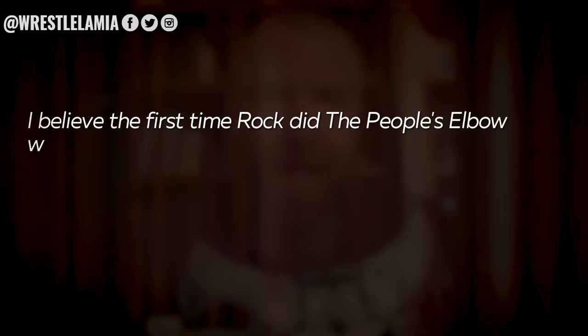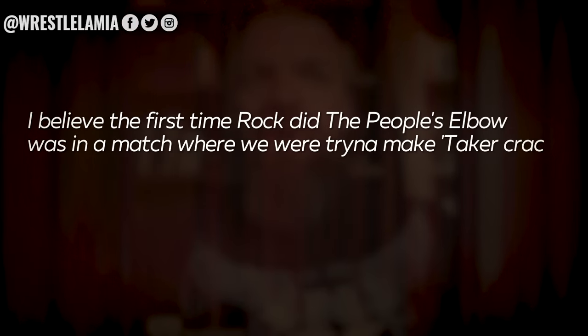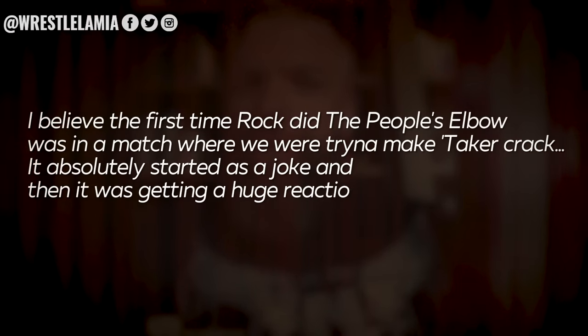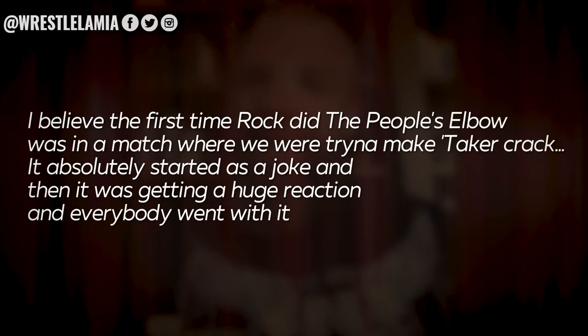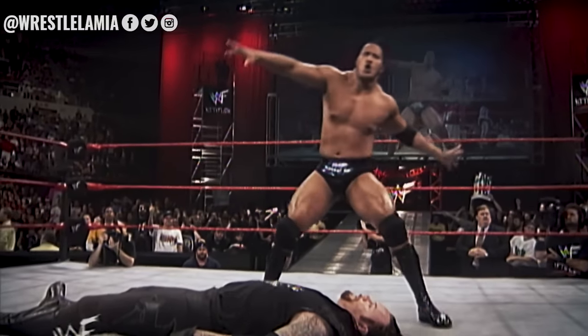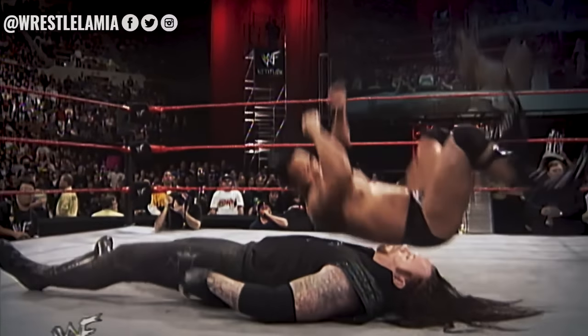Triple H recently commented on the origin of the finishing move, stating: 'I believe the first time Rock did The People's Elbow was in a match where we were trying to get a reaction. It absolutely started as a joke, and then it was getting a huge reaction and everybody went with it.' So that was the reason behind The Rock using The People's Elbow — it essentially just started off as a joke.